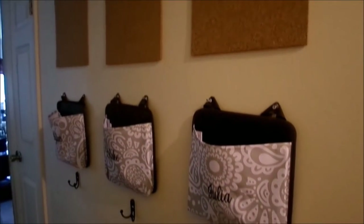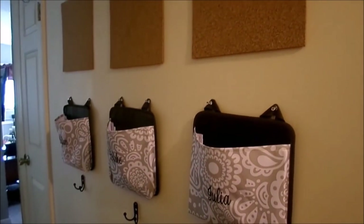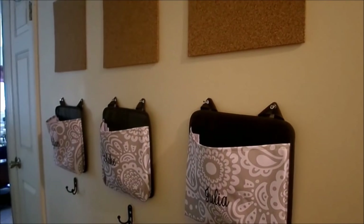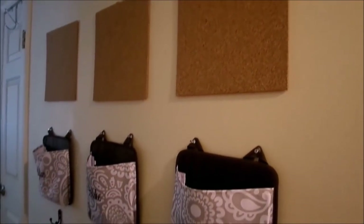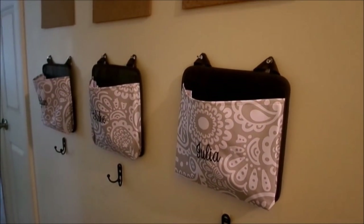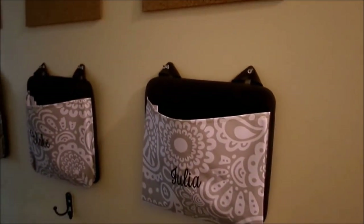Here we are in our hallway, and I really wanted to create an area for the kids to put all of their belongings — their coats, backpacks, hats, mittens — and also be able to display their artwork proudly. I only have two kids in school this year, but I did set up an area for my daughter also because she will be in school before we know it.